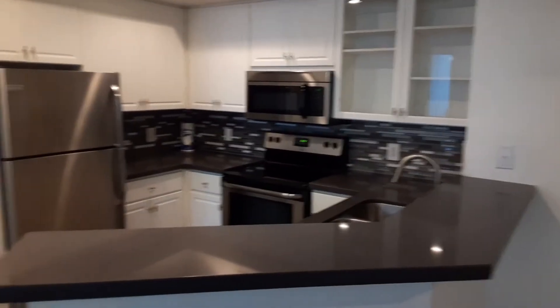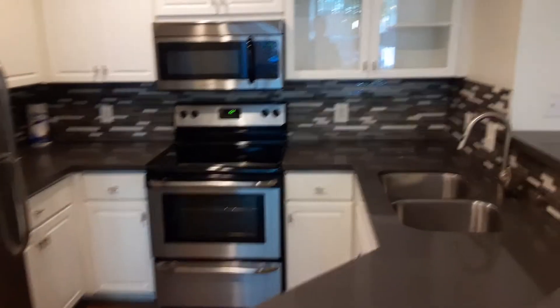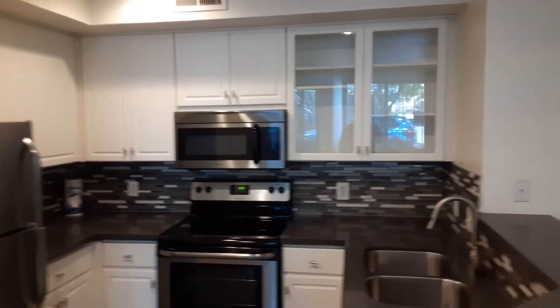Turning around, we have our completely remodeled kitchen. All the apartments have this same level of remodel done on them — the quartz countertops, the tile backsplashes, the stainless steel appliances, and the nice white cabinets with the glass panes.